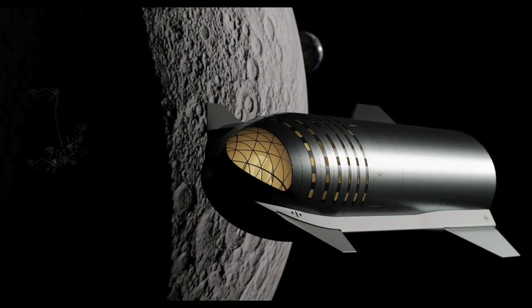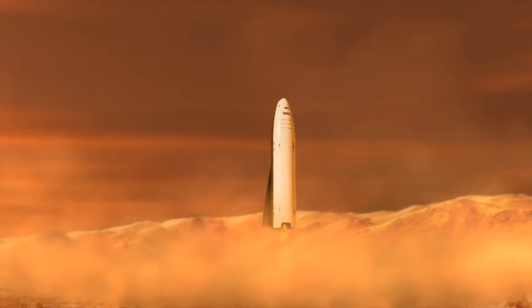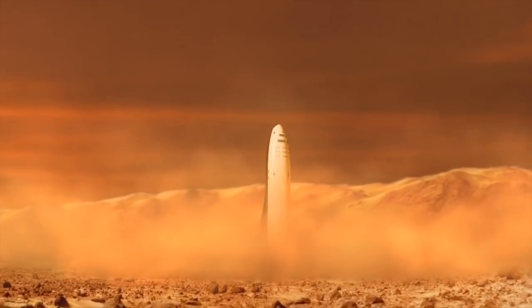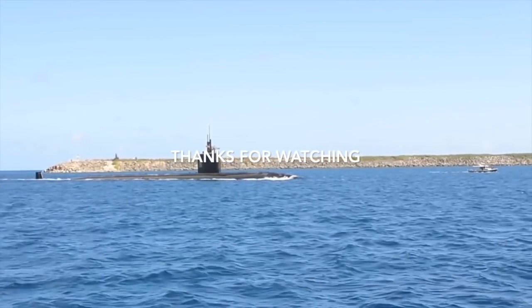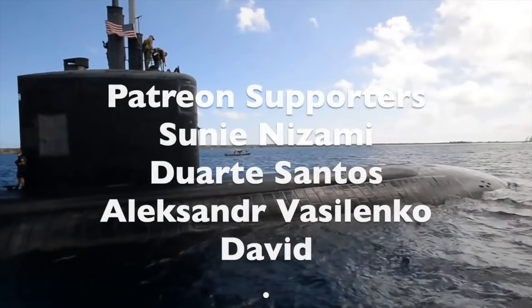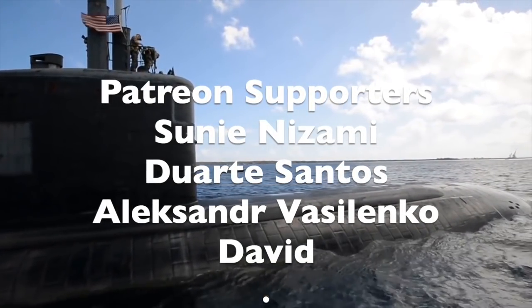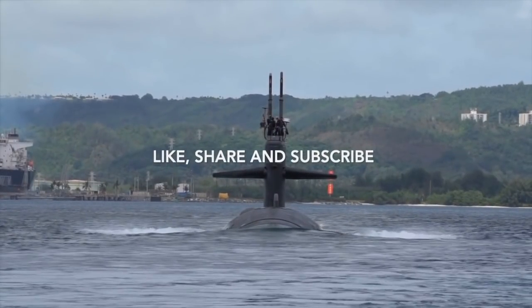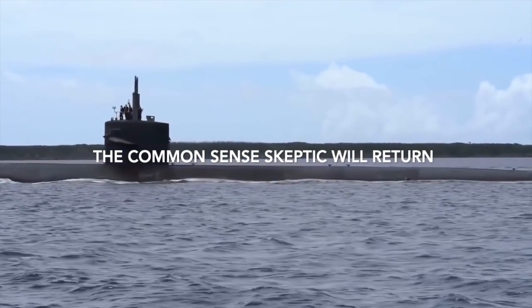If we ever get that overdue update, maybe we'll finally be able to see what the ship is supposed to look like on the inside, how many people it's actually going to carry, how many refueling flights they expect it will need, and how the hell a giant cigar tube with no extendable legs is supposed to land upright in an uneven field of talcum powder. Thank you very much for your direct patronage. Please remember to give the video a like, share it with your friends, and hit subscribe so that you'll know when The Common Sense Skeptic returns.